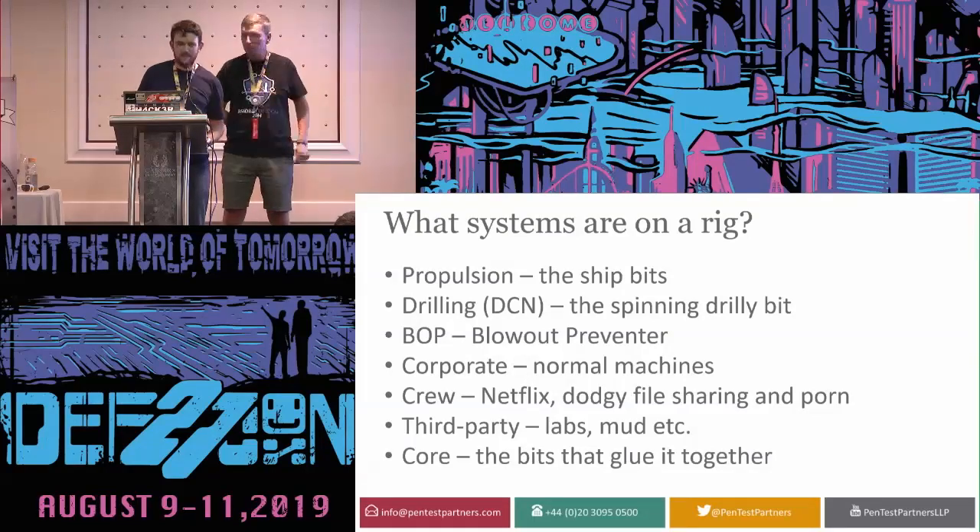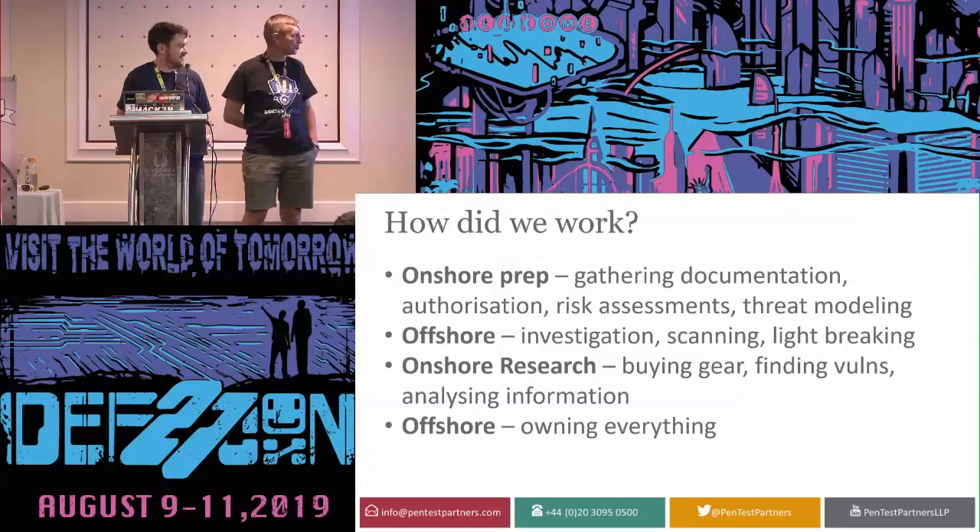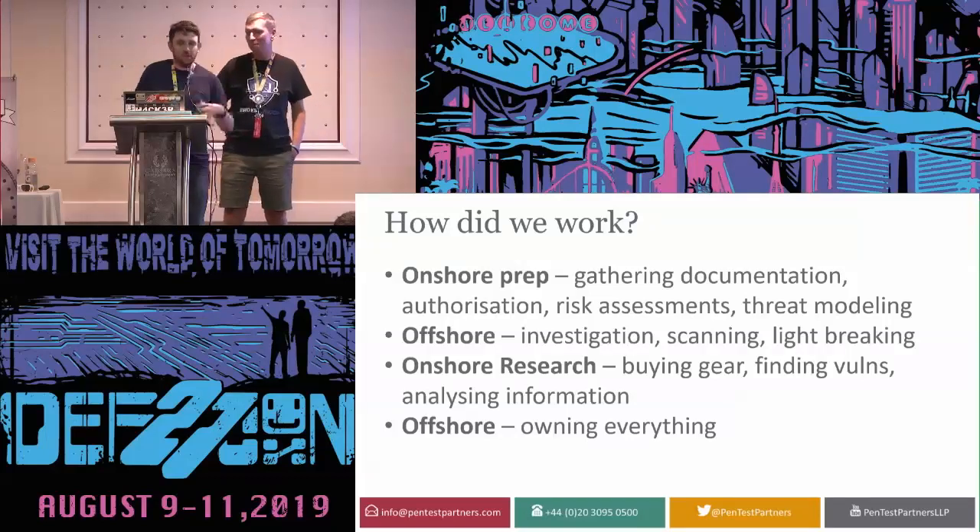We did this work in stages: onshore prep first — they gave us as much documentation as they could so we could work out what equipment to bring — then we went offshore to the rig and spent a week investigating. After gathering information, we came back to the office, bought equipment we'd found on the vessel to pull apart and find vulnerabilities in, cracked passwords, and then went back to completely hack the oil rig.